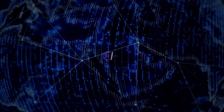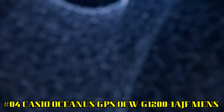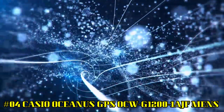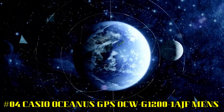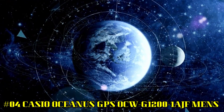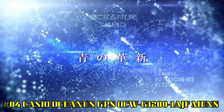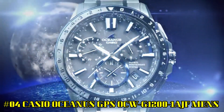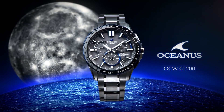Number 4: Casio Oceanus GPS OCW-G1200-1AJF Men's. More beautiful in person. Display type: chronograph. Case diameter: 46.1 mm. Case thickness: 14.8 mm. Band color: blue. Style color: black. Item weight: 3.74 oz.